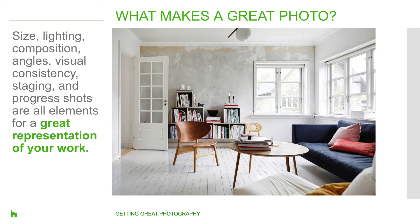So what makes a great photo? This is something that we've been asked a lot. It's things like the size of your photo, the lighting, the composition, the angles, visual consistency, and the staging. These are all elements to a great representation of your work. We'll go into each one of these aspects.